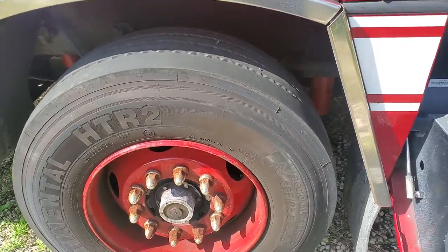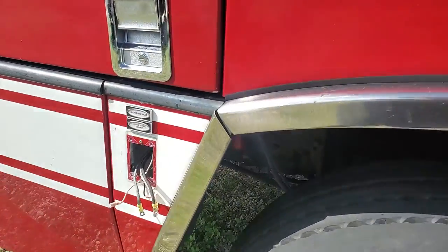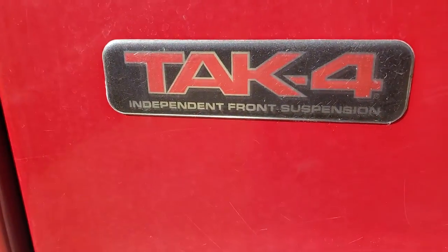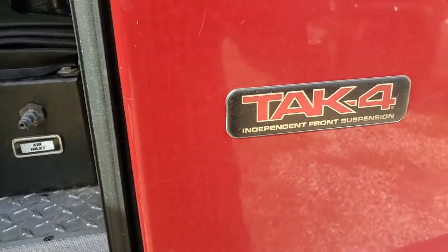The front tires look good and the back tires look good as well. This one has a Tack 4 front suspension — Tack 4 independent suspension.